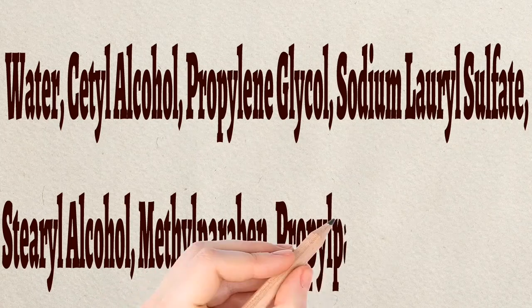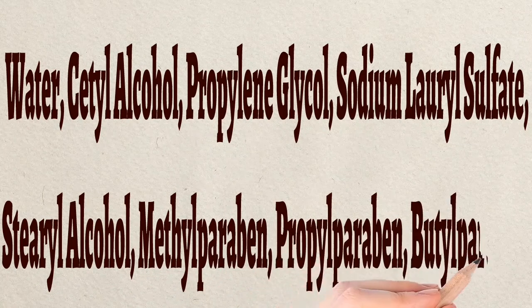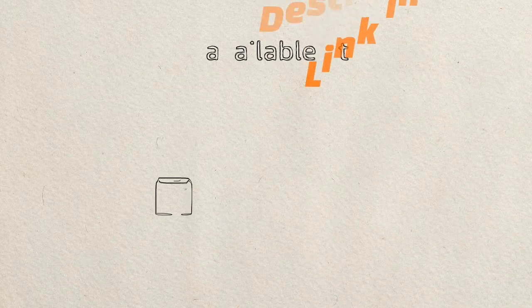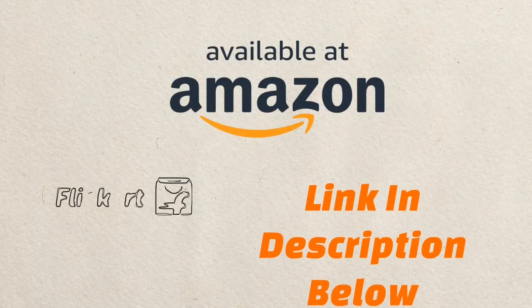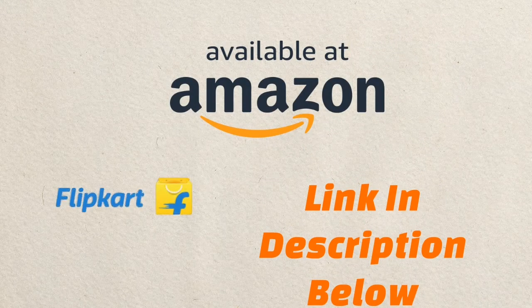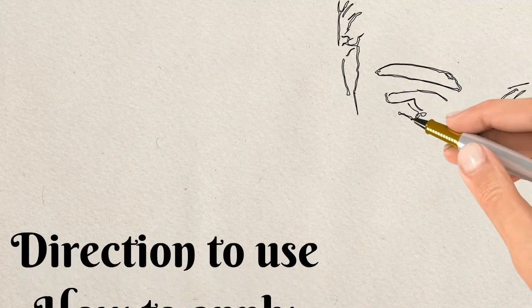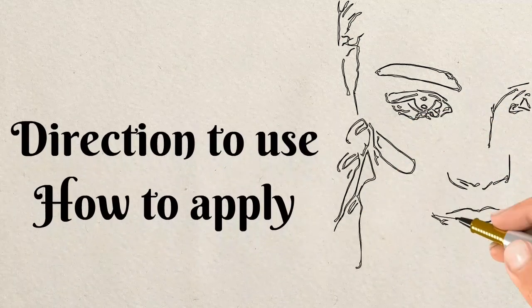The ingredients include water, cetyl alcohol, methylparaben, sodium lauryl sulfate, propylparaben, and butylparaben. It is available on Amazon — a description link is provided so you can get this product delivered to your doorstep. You can purchase via door delivery or cash on delivery.